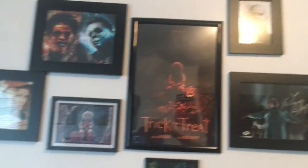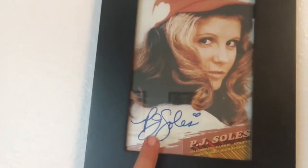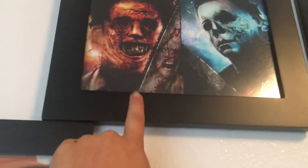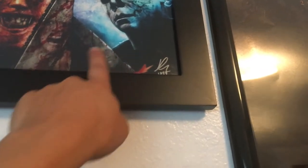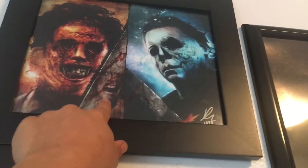Behind my TV, you have my Last House on the Left poster, 31, and Halloween. And then on this side — I moved everything around. You have PG Souls autograph, best known for Halloween the original, Devil's Rejects, and Carrie. This was by Bandbox. You have Leatherface, you have Michael Myers, you have Loi in there, and I'm pretty sure this is Stacy from the first Texas Chainsaw Massacre. Comment down below if I'm right or not.